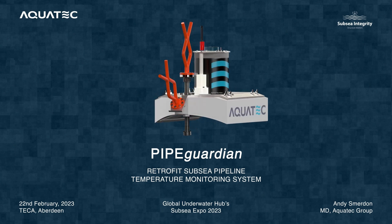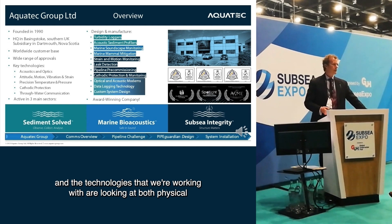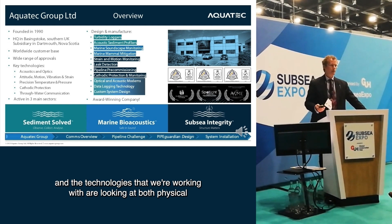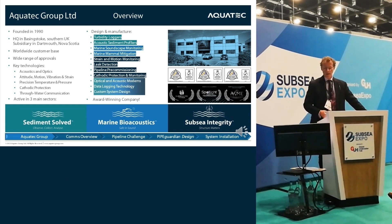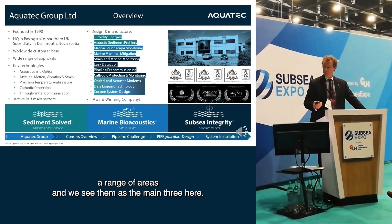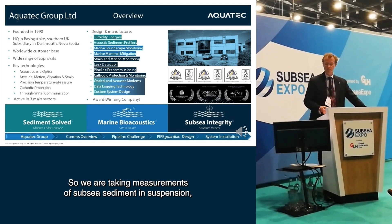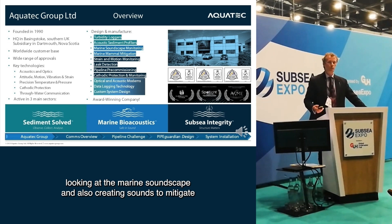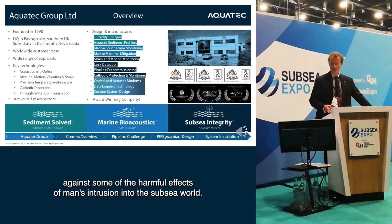AquaTech has been around since 1990 and we're based in the south of the UK. The technologies we work with look at both physical and dynamic characteristics of structures and the marine environment. We're active in a range of areas, including taking measurements of subsea sediment in suspension, looking at the marine soundscape, and also creating sounds to mitigate against some of the harmful effects of man's intrusion into the subsea world.